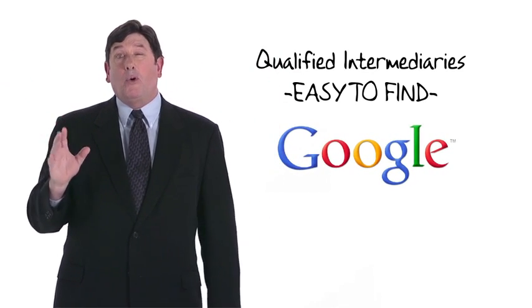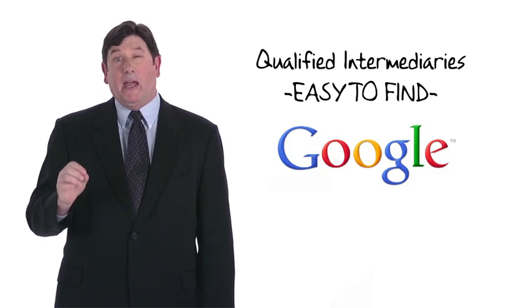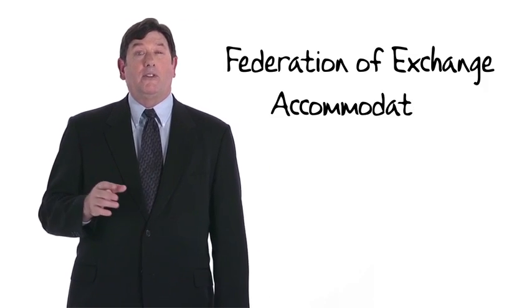To my knowledge, only Nevada requires qualified intermediaries to be licensed. However, many states, including California, require parties acting as qualified intermediaries to comply with certain notice and security requirements, though they aren't otherwise required to be licensed or registered. For what it's worth, there is a trade organization called the Federation of Exchange Accommodators.